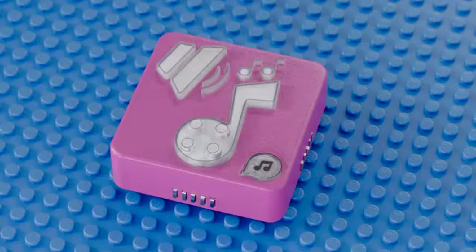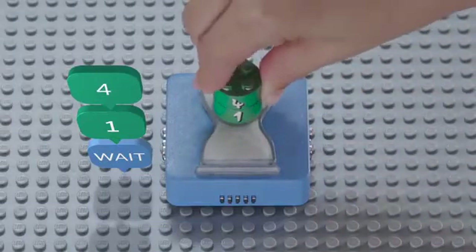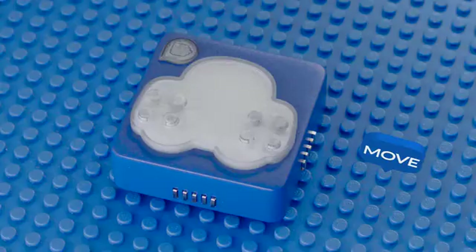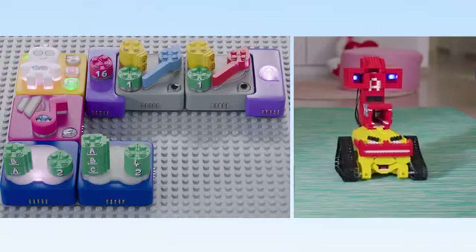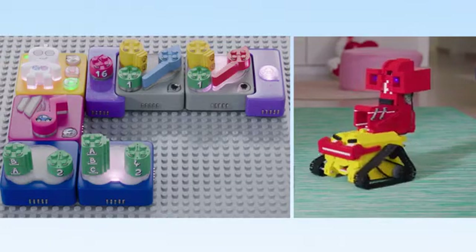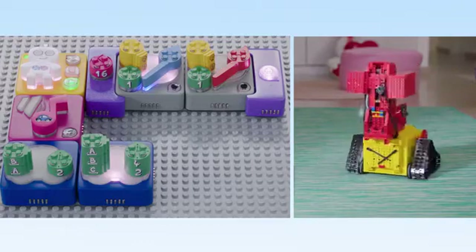There are function blocks for sound, movement, and lights. Stacking parameters on top of functions creates the different actions. Big parameters for small children and small ones for more complex commands. Here's a line of code that will make the AlgoCannon play music, move straight, then spin right while blinking its eyes in blue and red lights, then shoot balls for six seconds.